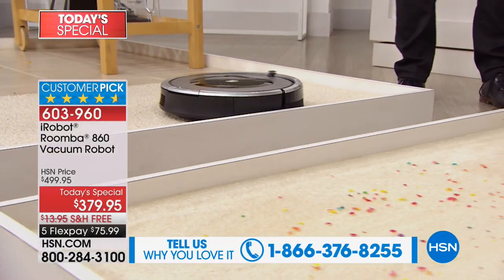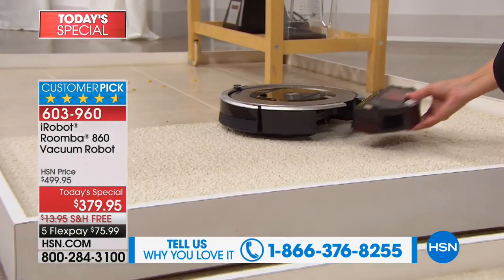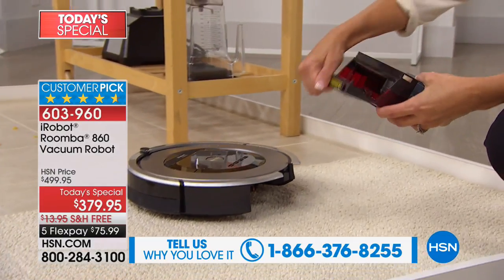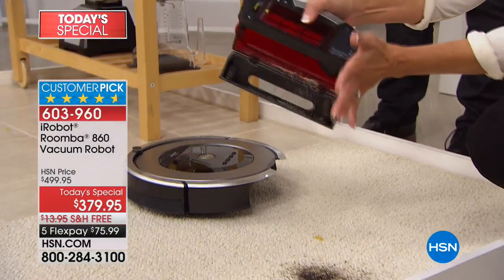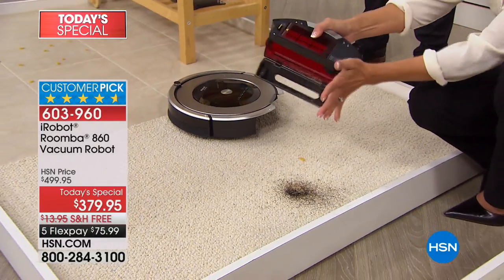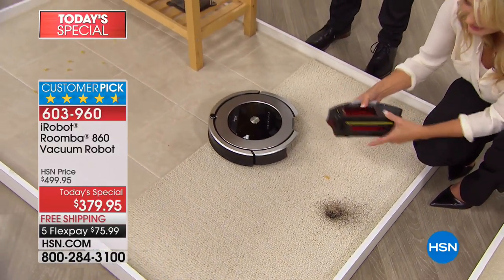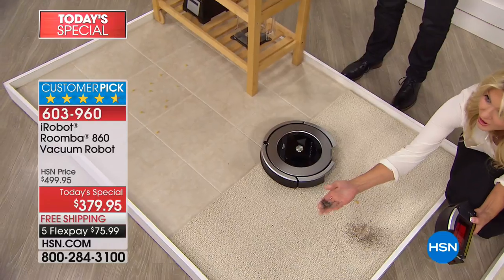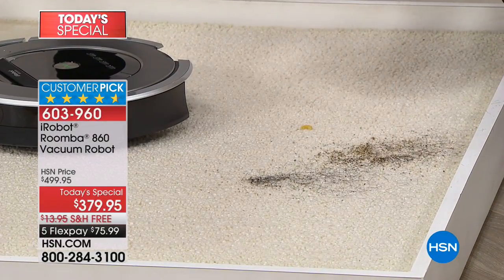By the way, when it's done, it goes home to recharge itself. It will give you a little light indicator saying it's time to empty the bin. Look how much it's collected in just a short amount of time. Moving again from the carpet right onto the tile floor, getting right down to that particle level — you've got something here that is really going to do the work for you.